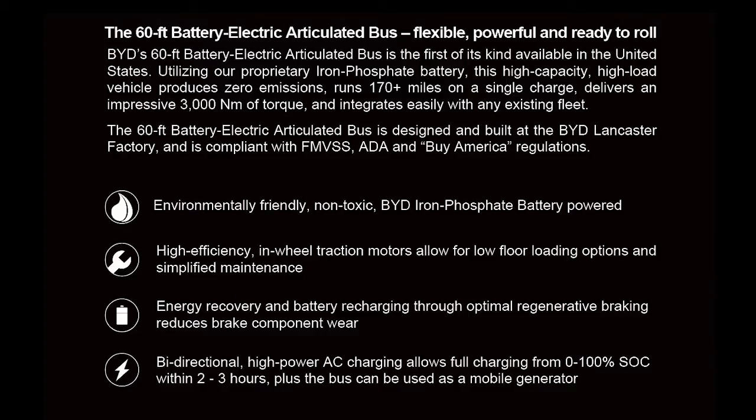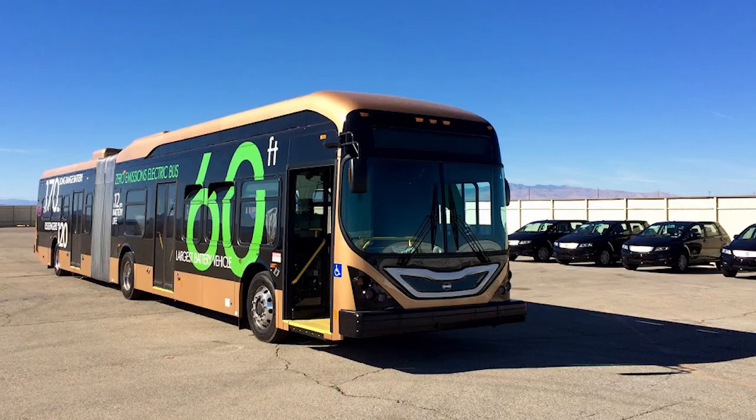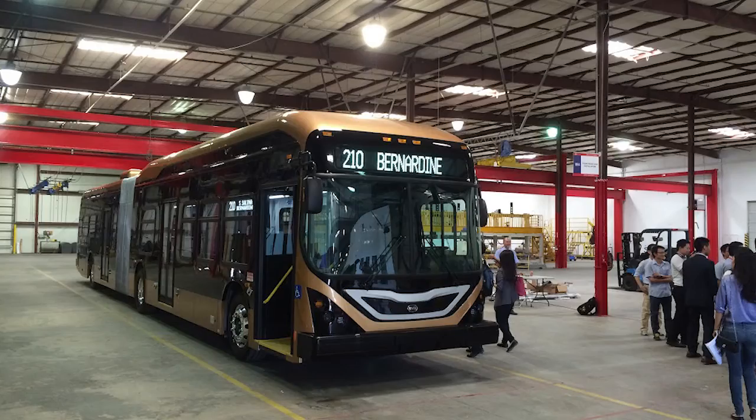It's the ideal platform for our batteries. We can put the batteries in locations to add ballast to make the bus more stable and the ride smoother. We just have so much more real estate on these buses, so we can put a lot more batteries on them. This bus has got a range of over 170 miles between charging.